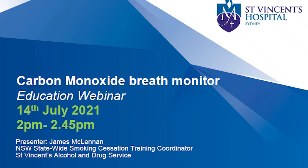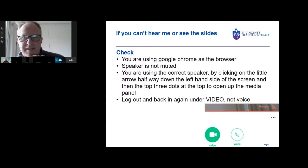My name is James. I work out of St Vincent's Hospital in Sydney and like a lot of you, I'm also in lockdown at the moment. I'm a psychologist by trade and I've been working in tobacco cessation really for the past 20 years as a clinician, as a researcher and as a trainer as well.